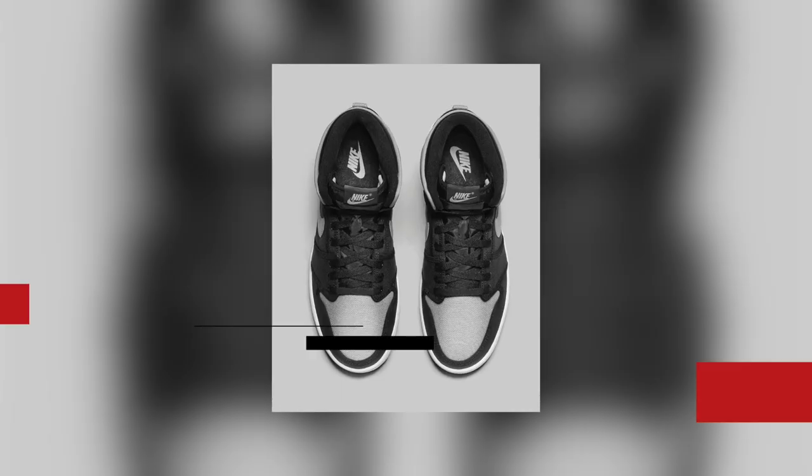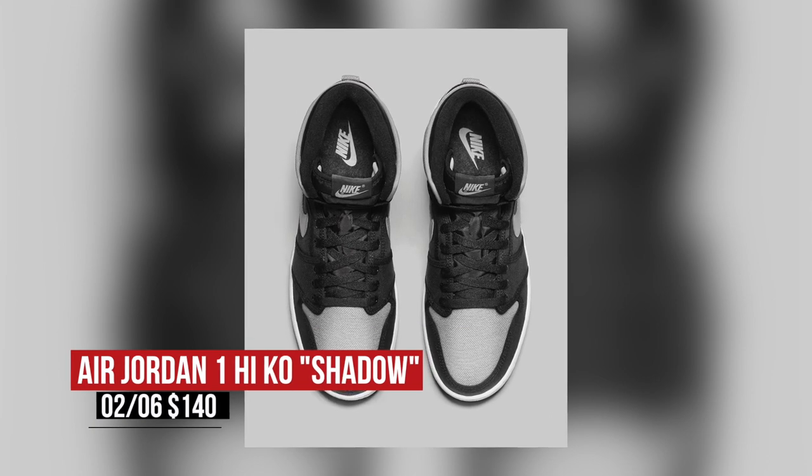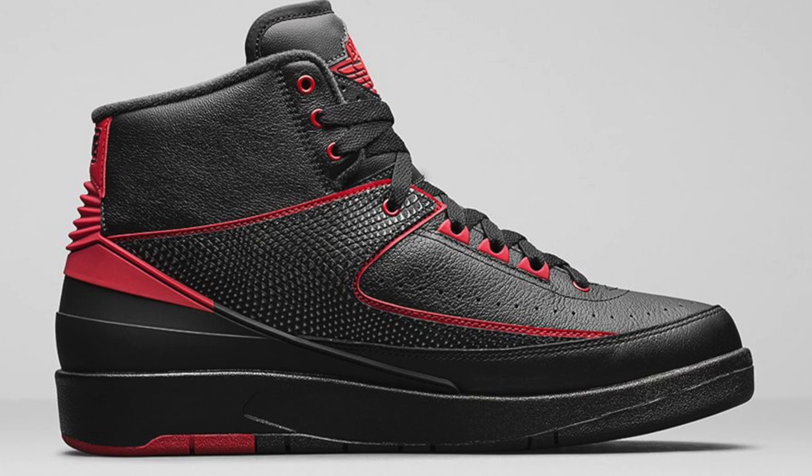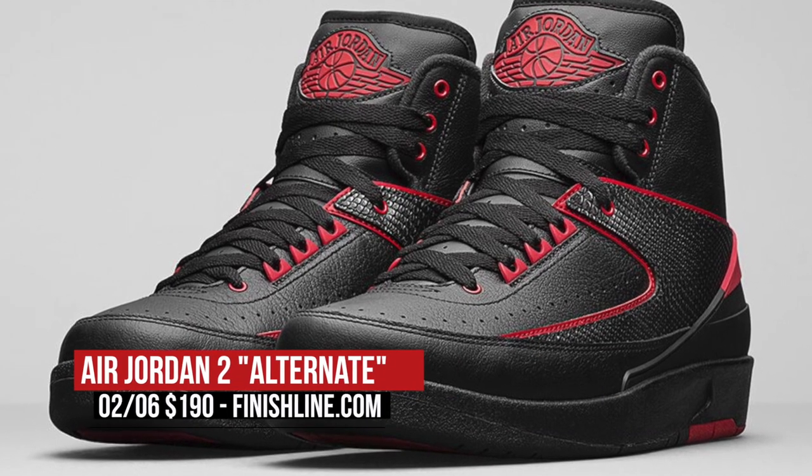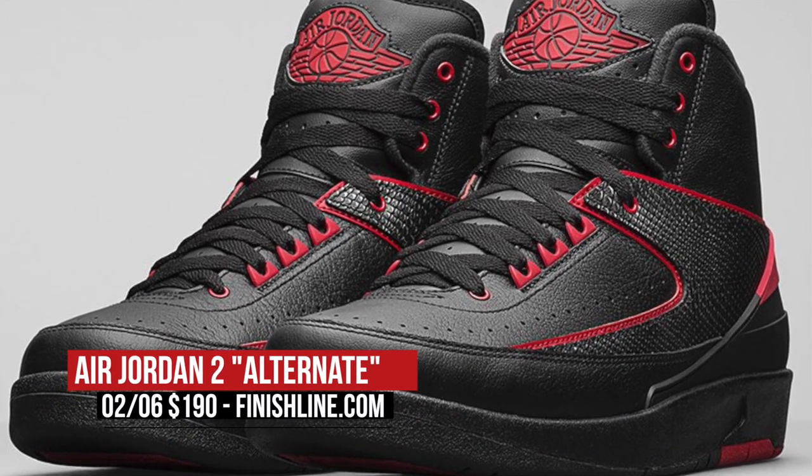However, Jordan isn't stopping right there. The Air Jordan 1 KO High is set to release in the Shadow, or gray and black colorway for $140. On the alternate tip, the Jordan 2 Alternate will be available Saturday, and we'll be seeing a mostly black upper that rocks just the right amount of Varsity Red. Those are $190, and you can grab those over at Finish Line.